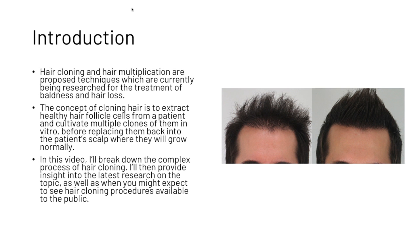As a quick introduction — hair cloning and hair multiplication are proposed techniques which are currently being researched for the treatment of baldness and hair loss. The concept of cloning hair is to extract healthy hair follicle cells from a patient and cultivate multiple clones of them in vitro before replacing them back into the patient's scalp where they will grow normally.